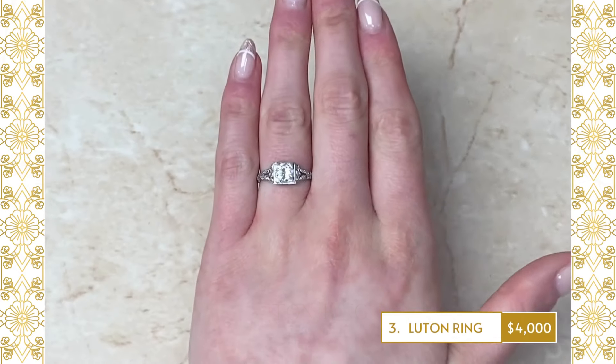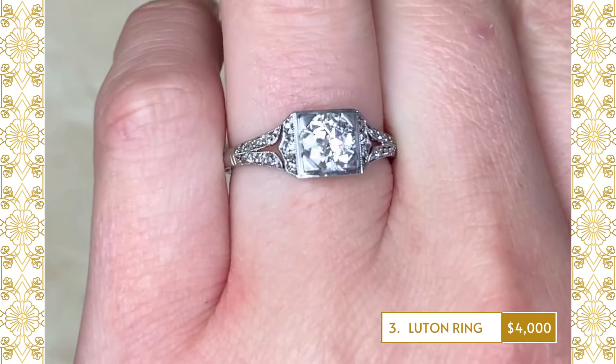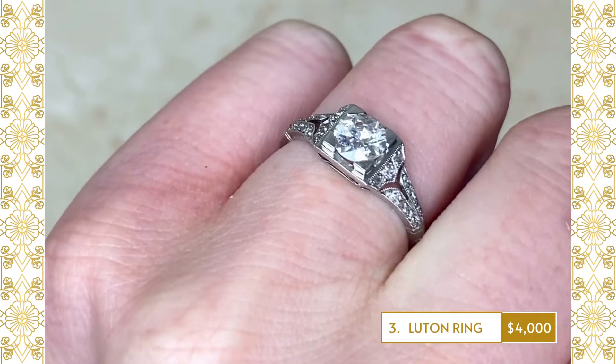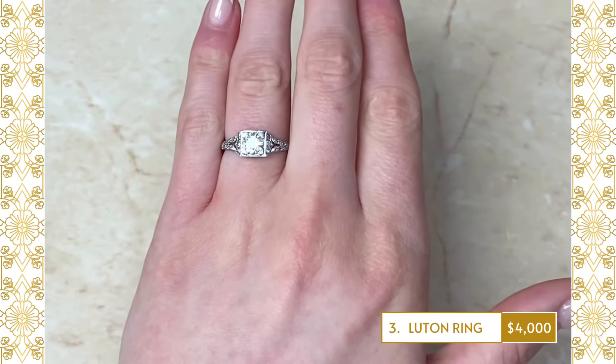3. Luton Ring: A fine French antique engagement ring featuring a 0.60 carat old European-cut diamond, eye-clean color and SI2 clarity. The center is set in box prongs surrounded by a geometric square bezel.